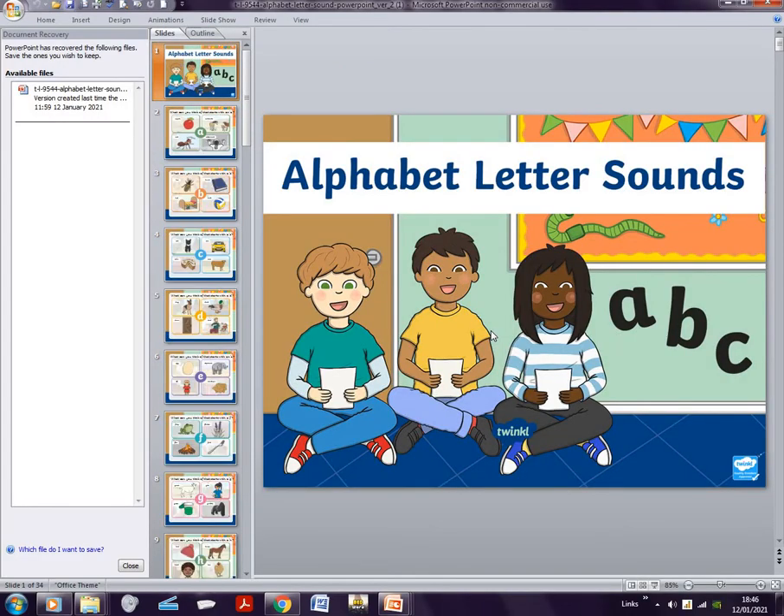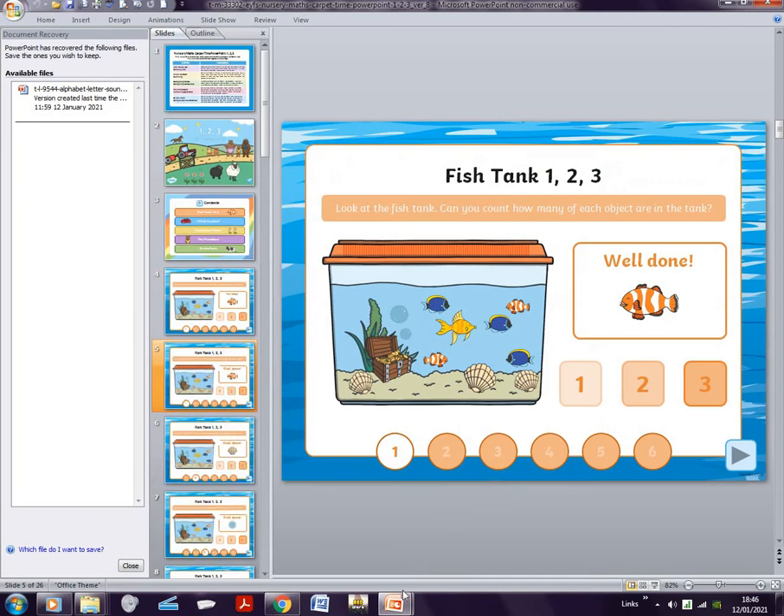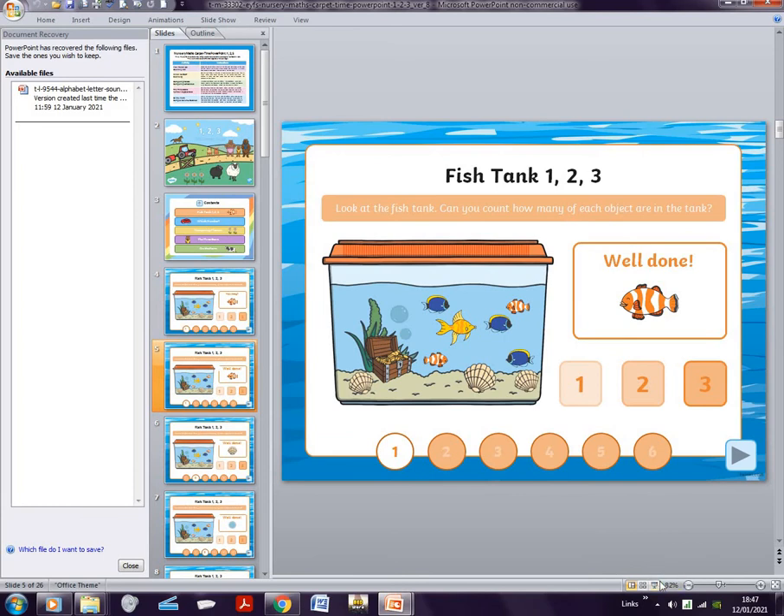Okay guys, that was really quick. If you guys found out all of the words — well done! Now let's go on to the next PowerPoint. This is the one I showed you earlier, with the counting activity.